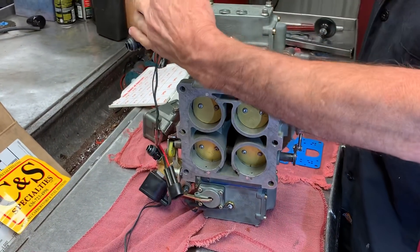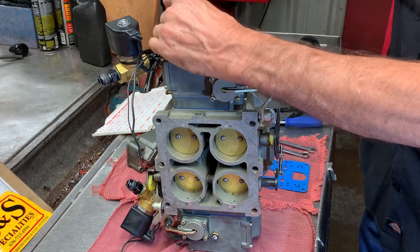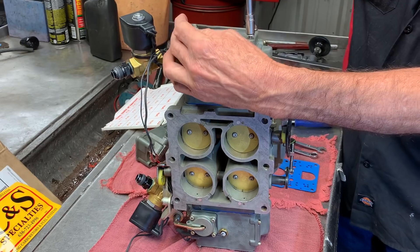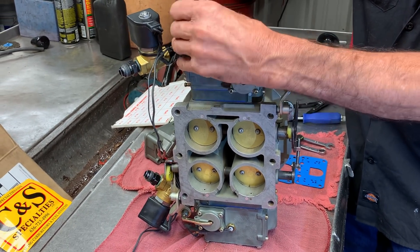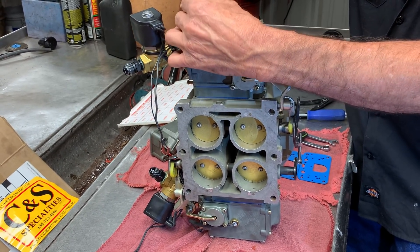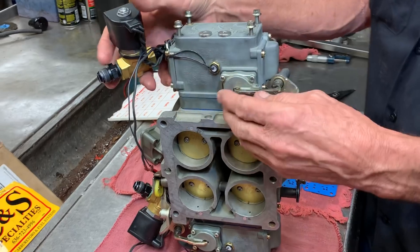We did upgrade our fuel pump this year. We went to a 1,000, which flows 12 gallons a minute. Previously we had a pump doing 10 gallons a minute, so we're up 2 gallons a minute, but the pump size and volume is 10 times different. It's their new hex drive type pump — it's massive and really something to see.